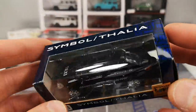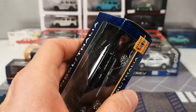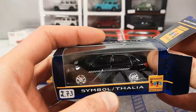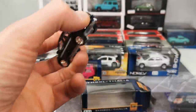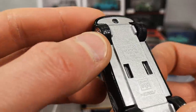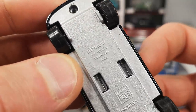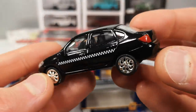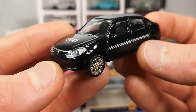Here's the Symbol Thalia — I don't really know this model. It's more for markets that prefer sedans instead of hatchbacks. Europe is mostly a sedan and station wagon market. So this might have been available here, but I can't remember seeing one. It says 2008 on the base. This is a taxi version — that's a nice addition to the taxi collection.